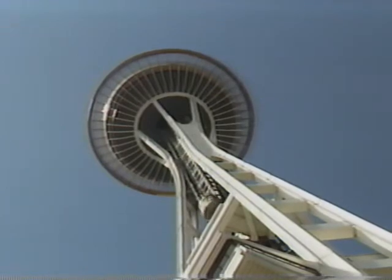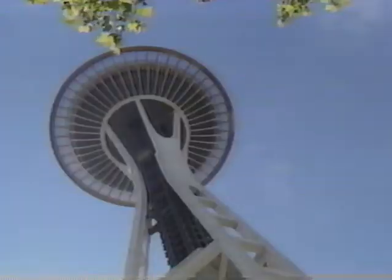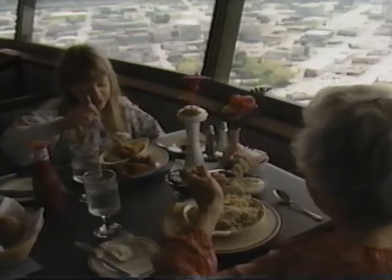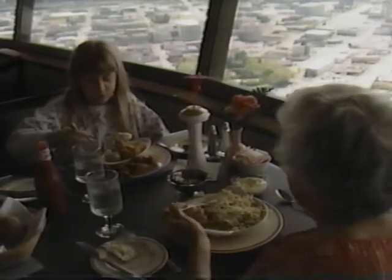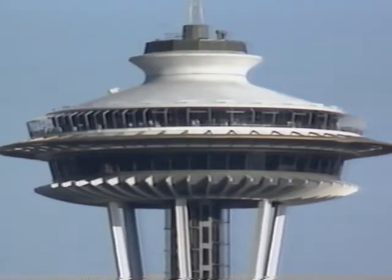Down below, surrounding the Needle, are all the fairgrounds from the 1962 Seattle World's Fair — that's when the Space Needle was built. It took 400 days and $4.5 million to construct. Today, visitors take glass elevators to the Needle's observation deck and restaurant levels. Guests can enjoy Northwest cuisine and the view as the Emerald Suite and Space Needle restaurant revolve a full circle every hour. Watch for the unique sunburst, halo, and pagoda roof of the Space Needle to pop into view as you tour the city.